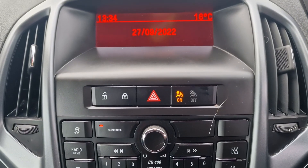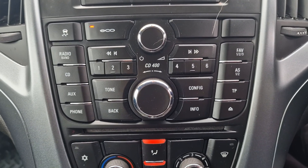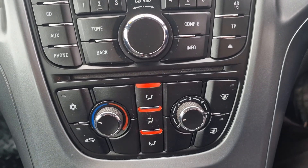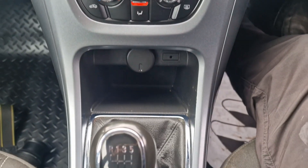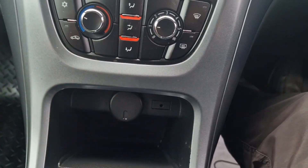So we've got the stereo system there — it's got Bluetooth and everything, CD player. It is the manual, and it's got an aux auxiliary socket and charger point there.